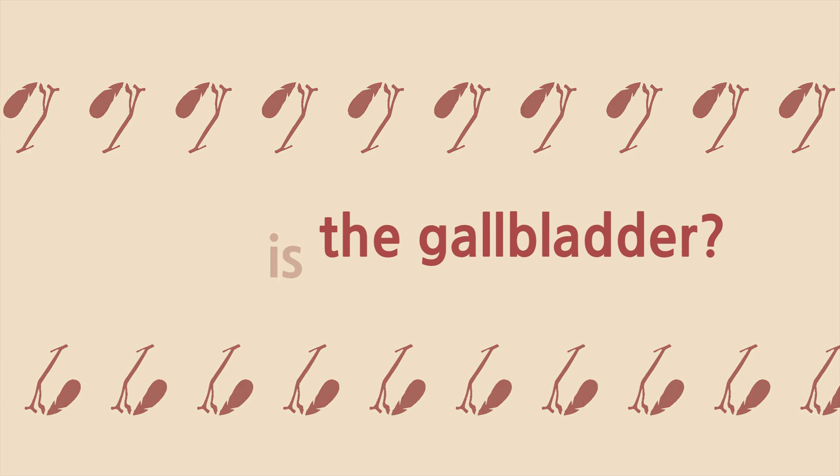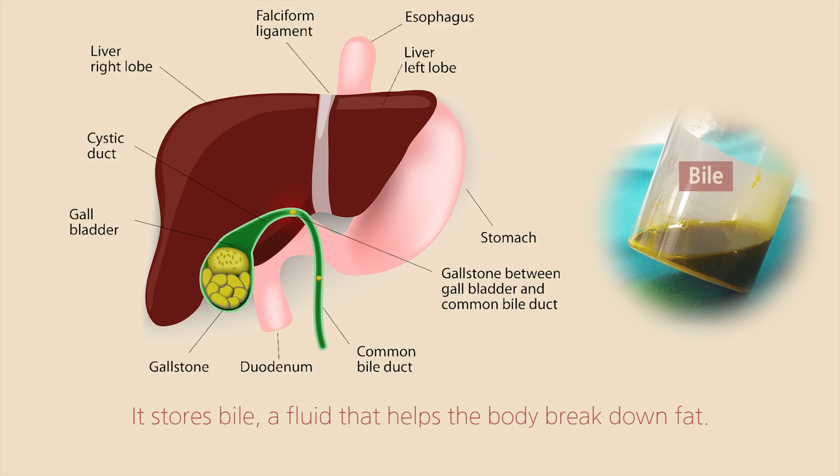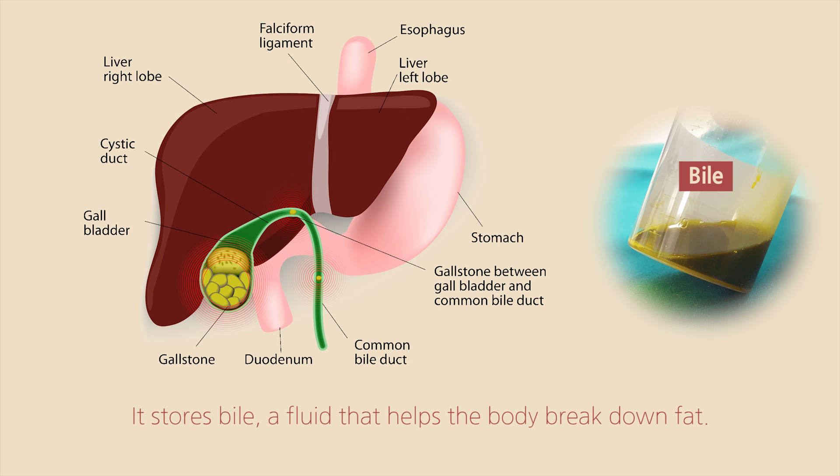What is the gallbladder? The gallbladder is a small, pear-shaped organ that is tucked under your liver. It stores bile, a fluid that helps the body break down fat.